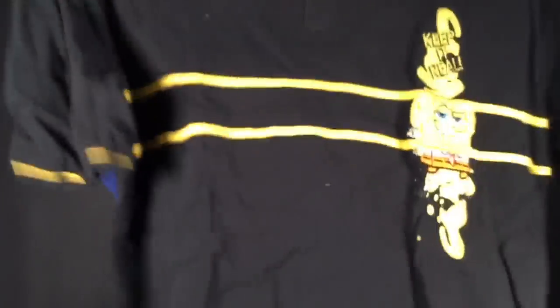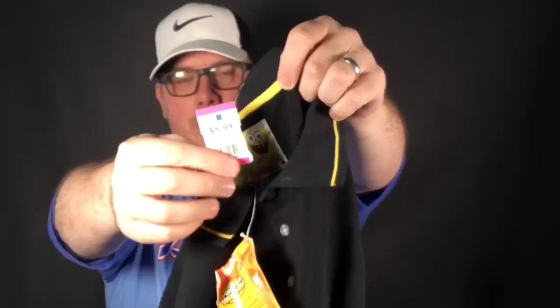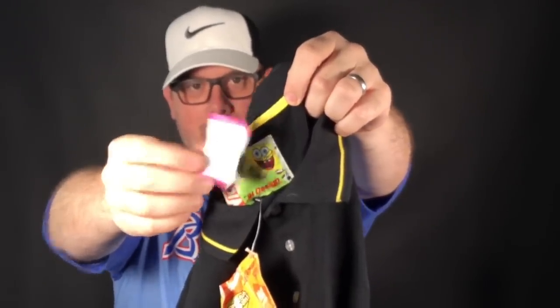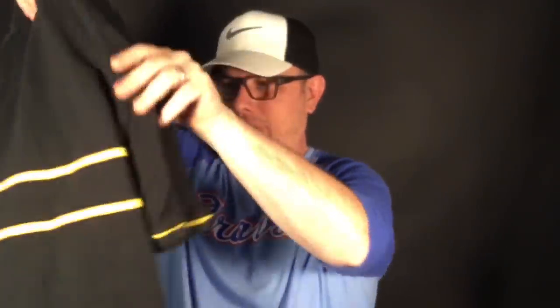We got a brand new with tags SpongeBob SquarePants polo shirt — really neat. With the discount it was under $5. This was pink so only 25% off, not half off, but brand new with tags and SpongeBob you can't go wrong. It says 'Keep It Real' on the front and has him on the back as well. No exact comps but I think it's an easy $40 to $50 because it's SpongeBob.